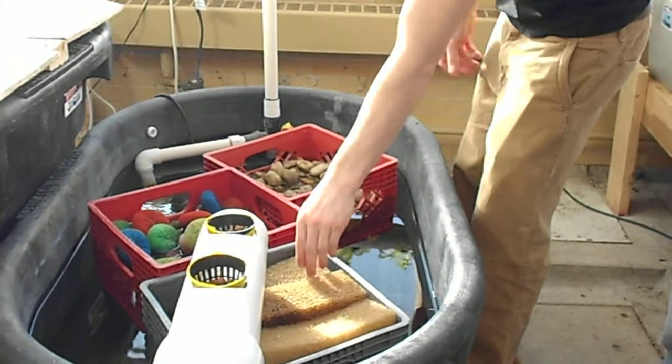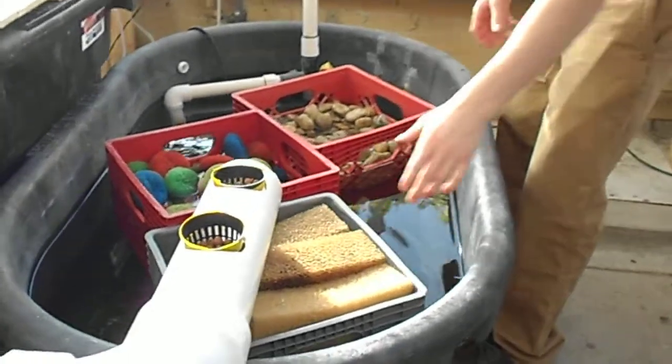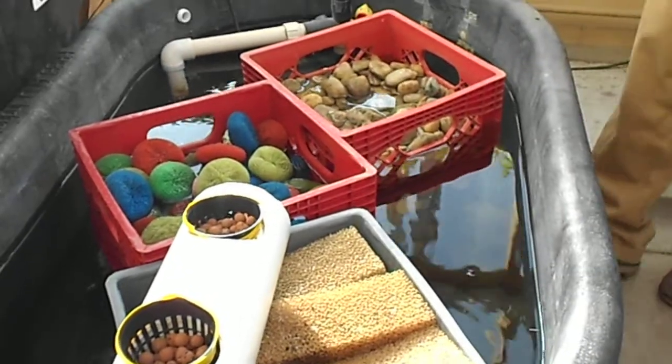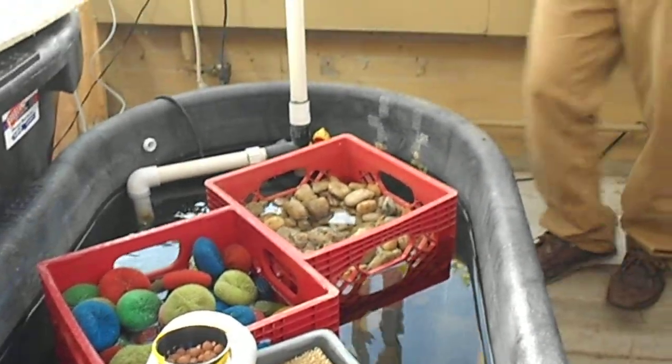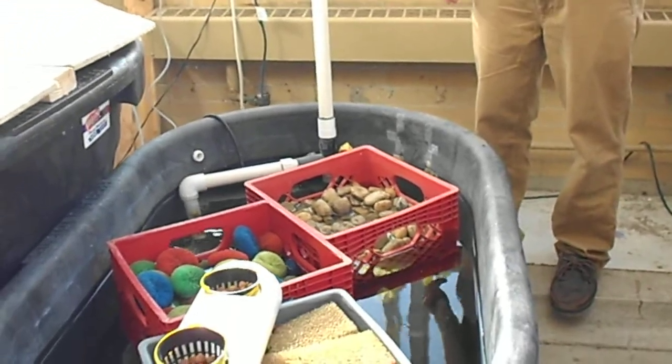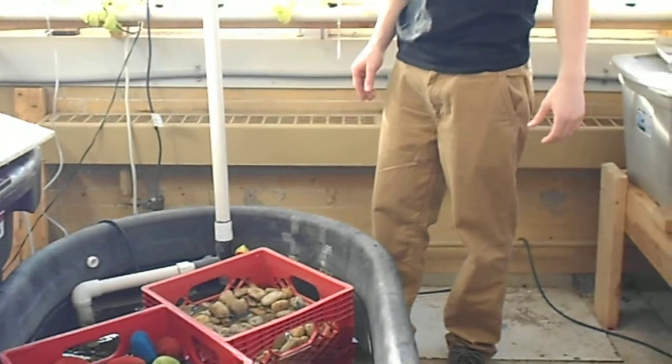So this is where all of the fish waste is gathered and absorbed into the biofilters. The fish waste contains ammonia, which begins the bacteria conversion converting into nitrite, which is good for plants.